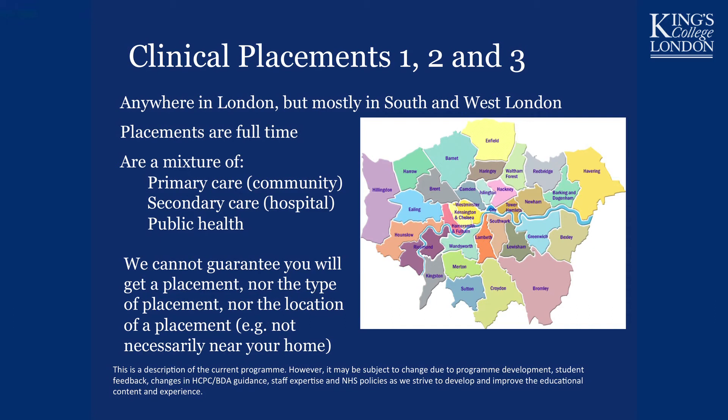One thing to note is that while we can't guarantee you'll always receive a placement — though this rarely happens — we also can't guarantee the type or location of placement. You must be prepared to travel all over South and West London for your placements.